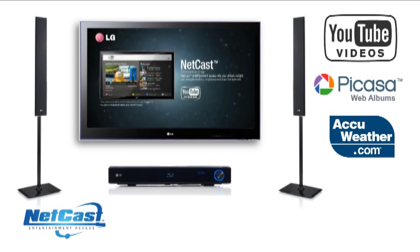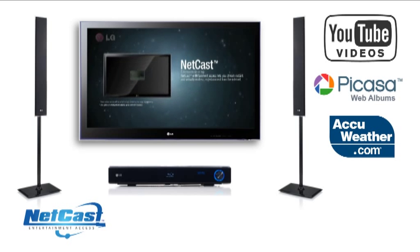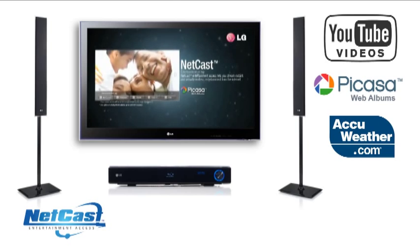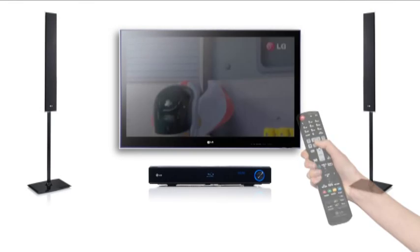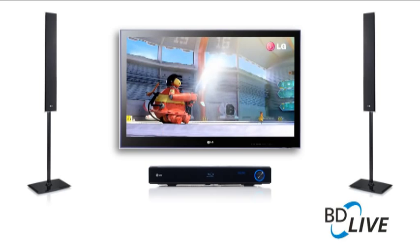You can also enjoy even more entertainment with Netcast which allows you to stream YouTube videos, weather forecasts and online photo sharing to your living room. Enjoy improved picture quality on existing DVDs and upscale them to 1080p. Also with BDLive you can download extra content from the movie you're watching to enhance your experience.